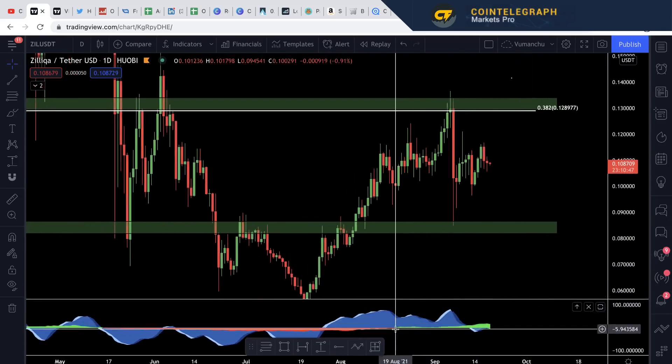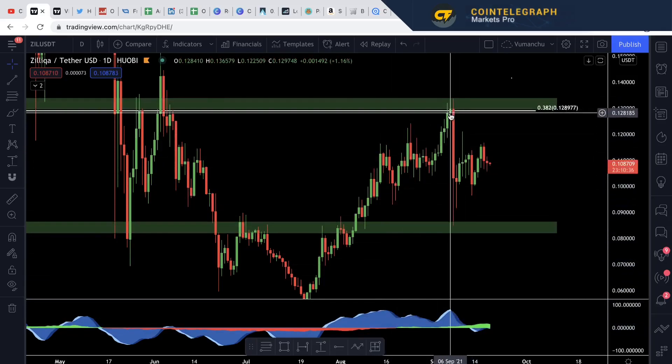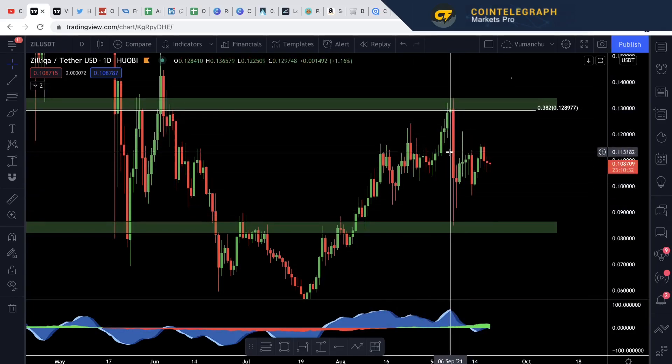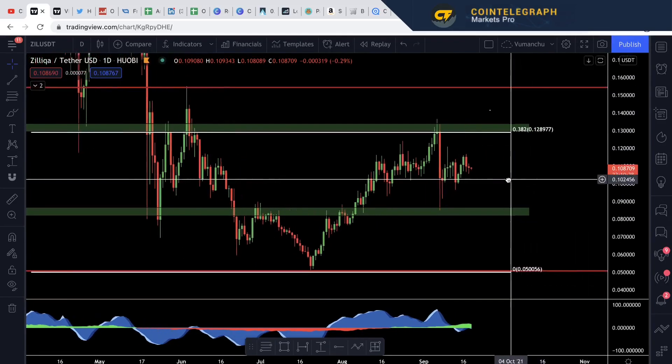Starting off at the money flow now. The money flow indicator is showing that we are in positive territory from the 19th of August — that's four weeks now that we're in positive territory, even though we've got a massive slight wick there. That wick was just the Bitcoin dump and unfortunately that's the way that things go currently — whatever Bitcoin does, the current market does.